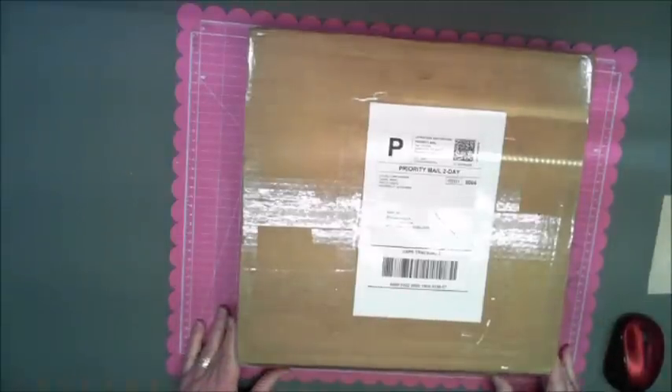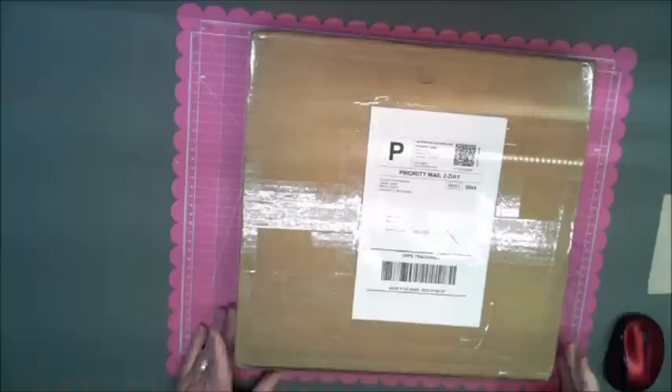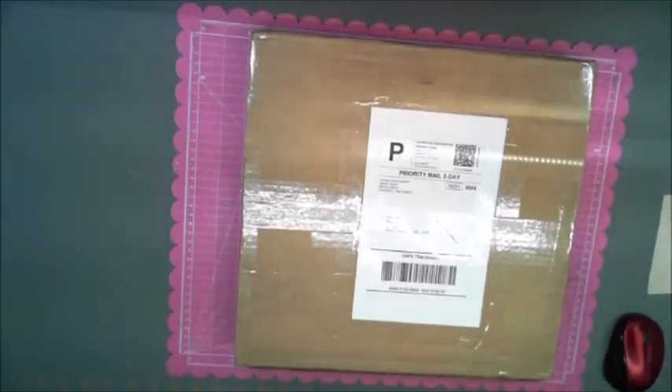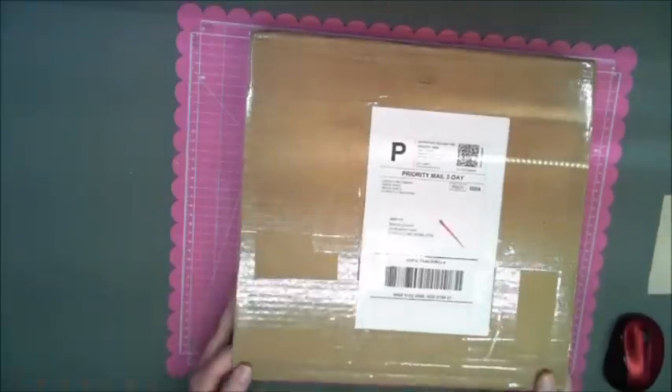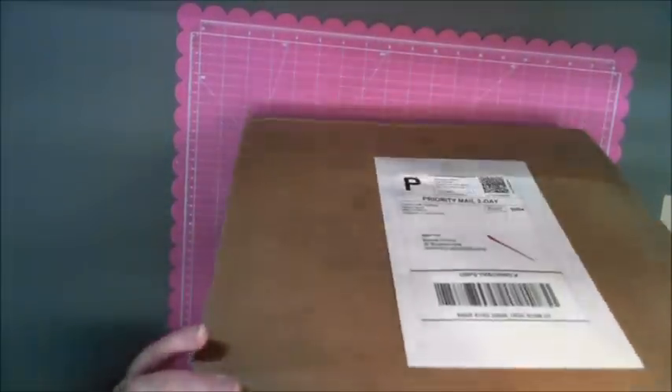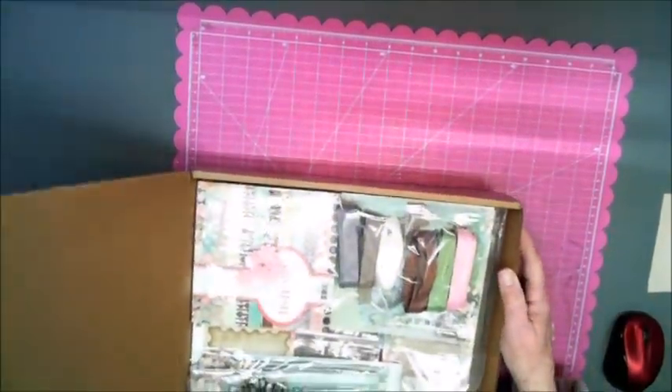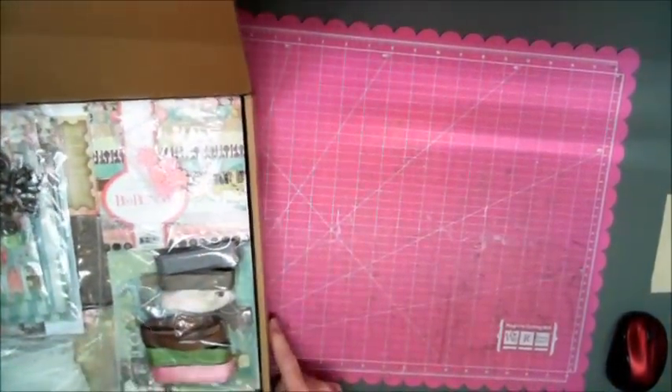Good morning everybody. I'd like to share with you my design team package that I received yesterday from Country Craft Creations. It's pretty heavy so this is going to be awesome. I'm gonna scoot this box over here a little bit out of the way.